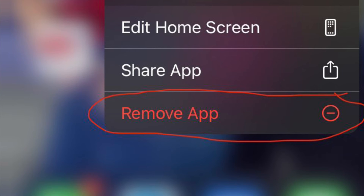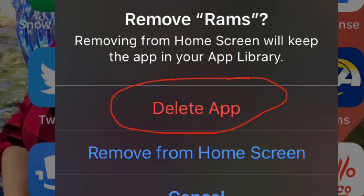Then you just put your finger down on the app and this menu will come up, and you click Remove App. Finally there is a Delete App option. So if you hit Delete, you can then delete the Los Angeles Rams from your phone.